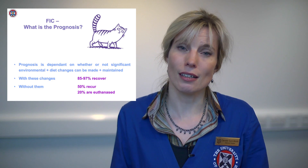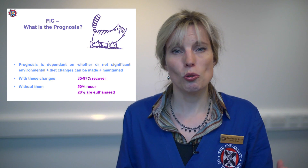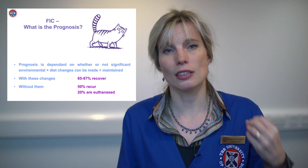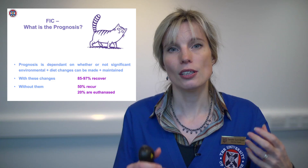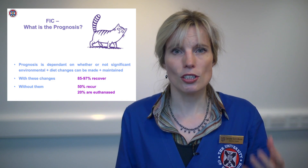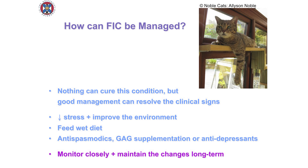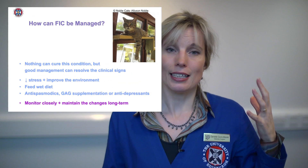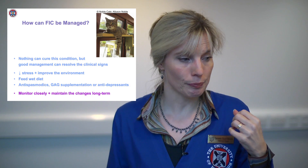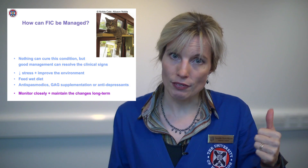If it does recur, ultimately it's going to kill them — either because they obstruct, which can be fatal, or because it's just too difficult to live with a cat that's permanently stressed and urinating around the house. These are very upset cats. It's vitally important that you de-stress these cats' lives. It's not a condition we can cure — the problem is actually in the cat's head, in how it faces the world. But these cats show their stress through what's happening in their bladder. So we need to address the management and think about their diet.